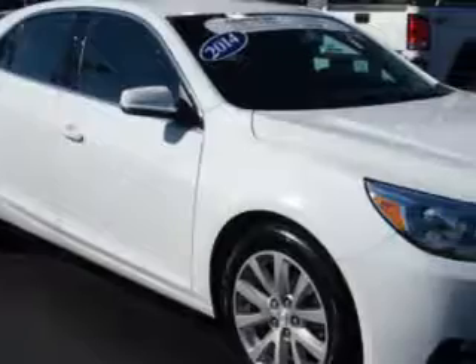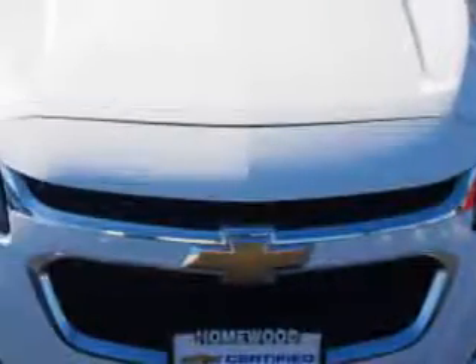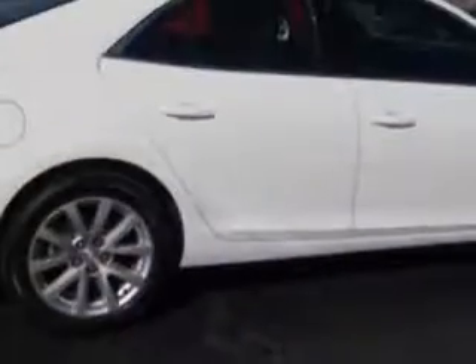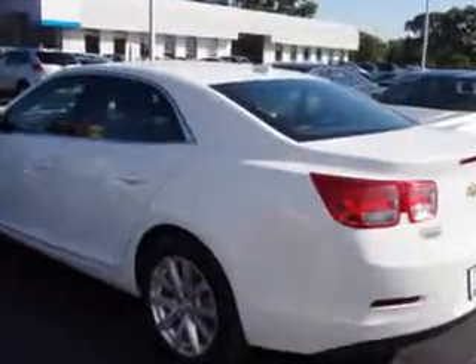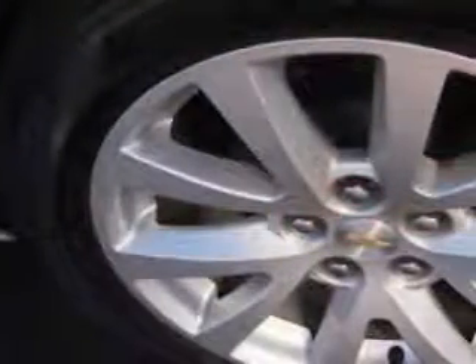You will love this white 2014 Chevrolet Malibu equipped with a four-cylinder engine and an automatic transmission. Enjoy an exceptional 36 miles to the gallon on this great car with features like rear window defogger, lockout button, front and rear suspension stabilizer bars, and much more.